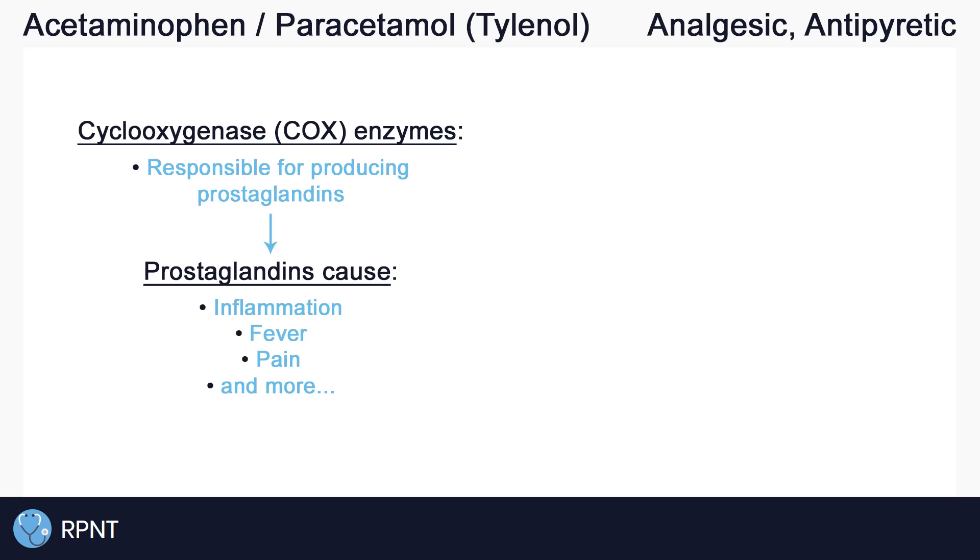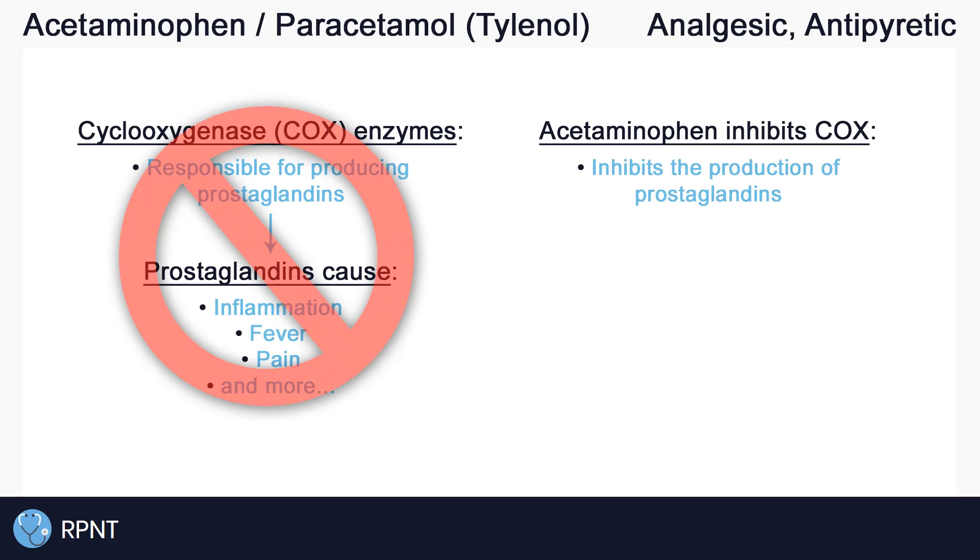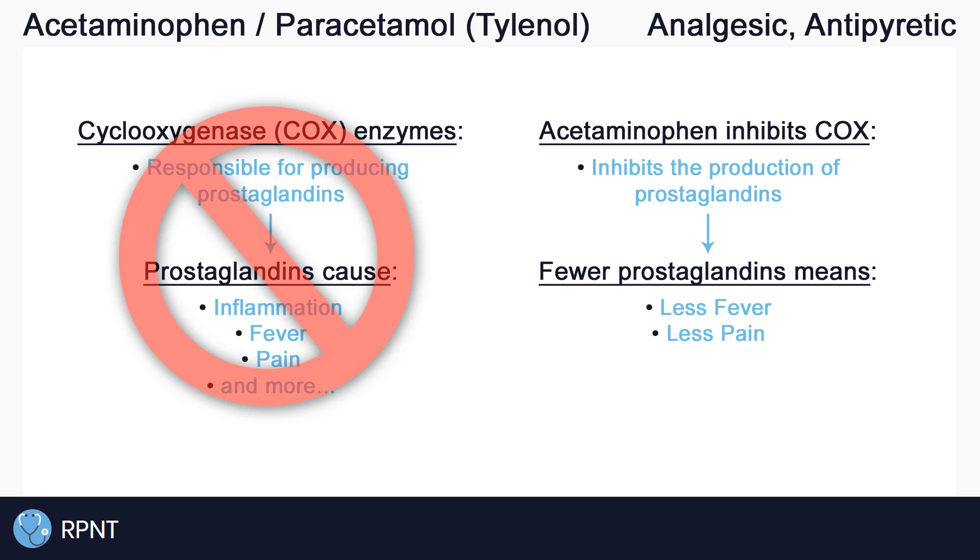So it is thought that acetaminophen works by inhibiting cyclooxygenase, which in turn inhibits the production of these prostaglandins. And if we have fewer of these prostaglandins, we should have less inflammation, less fever, and less pain.